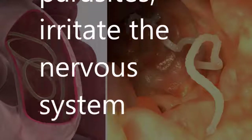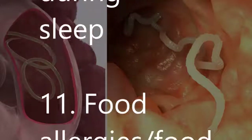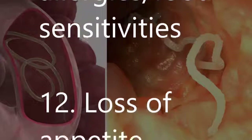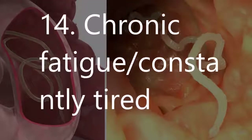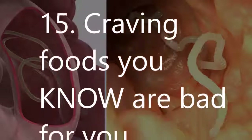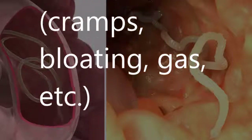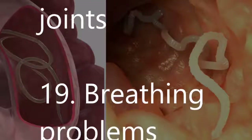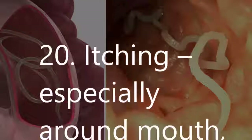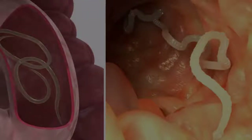7) Recurring yeast infections like candida. 8) Bleeding gums. 9) Nervousness, as waste products from parasites irritate the nervous system. 10) Teeth grinding and drooling during sleep. 11) Food allergies and food sensitivities. 12) Loss of appetite. 13) Sexual dysfunction in men, menstrual cycle problems in women. 14) Chronic fatigue, constantly tired. 15) Craving foods you know are bad for you. 16) Persistent digestive problems — cramps, bloating, gas. 17) Hungry all the time. 18) Sore, stiff joints. 19) Breathing problems. 20) Itching, especially around mouth, nose, and anus. 21) Memory problems.